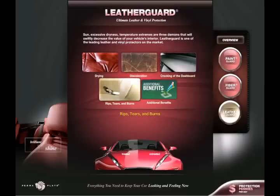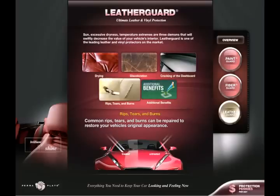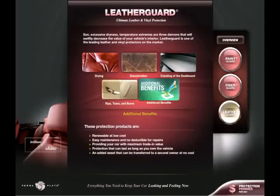Common rips, tears and burns can be repaired to restore your vehicle's original appearance. These protection products are renewable at low cost, easy maintenance and no deductible for repairs, providing your car with maximum trade-in value. Protection that can last as long as you own the vehicle — an added asset that can be transferred to a second owner at no cost.